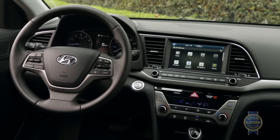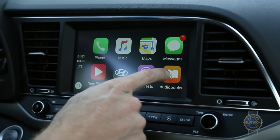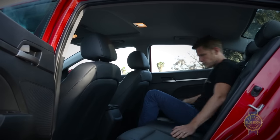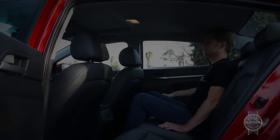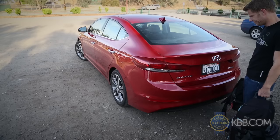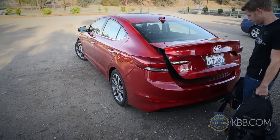We also found the optional 8-inch infotainment system, with its physical menu controls and clear interface, easy to use, while occupant space qualified as good but not great. There is, however, a spacious 14.4 cubic foot trunk out back, accessible via a cool optional automatic opening trunk.